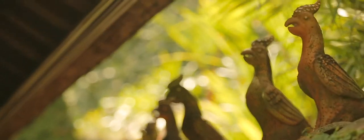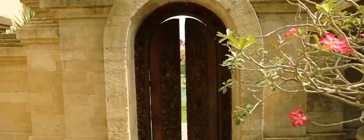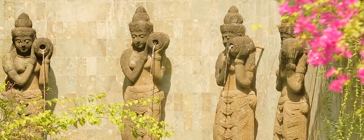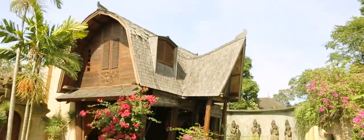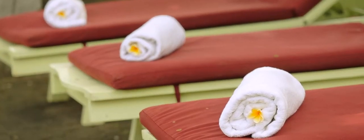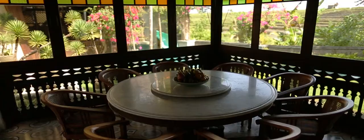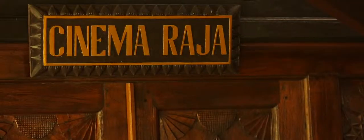Even though you're only a few hours by plane from home, as soon as you come to Villa Raja, you feel like you've stepped into another time and place. Villa Raja is situated in a very central part of Bali's fastest growing tourist hub, Canggu, just four minutes drive from famous Echo Beach. But what makes this location so special is that even though you're in the middle of it all, Villa Raja is surrounded by rice paddies, making it an oasis of peace and quiet.